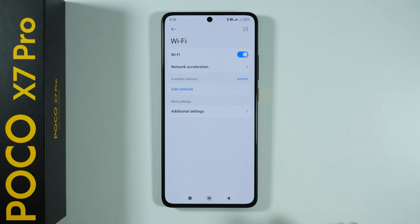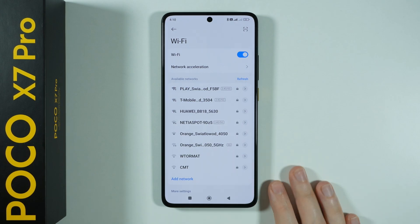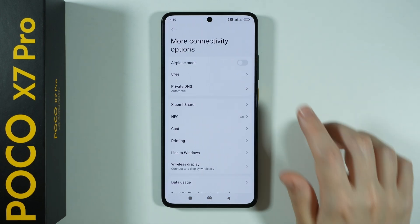Also keep in mind that if you use airplane mode, then Wi-Fi will not work, so you might need to turn off airplane mode in order to use Wi-Fi. If that is the case, then you want to go to more connectivity options and over here you have the airplane mode, of course.